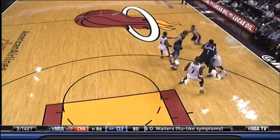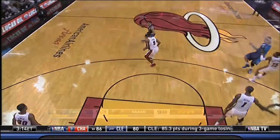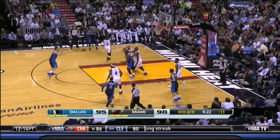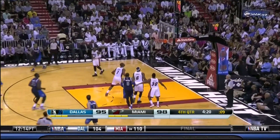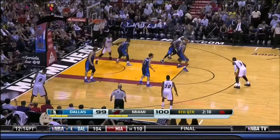Then Chalmers delivers a high forearm to Dirk and is ejected. You had to reach up to pop him with that — that's a guy who's seven feet tall. Dirk was a seven-footer and he still caught him in the face. Dirk, no worse for the wear, hits that jumper. Miami's up by just one.